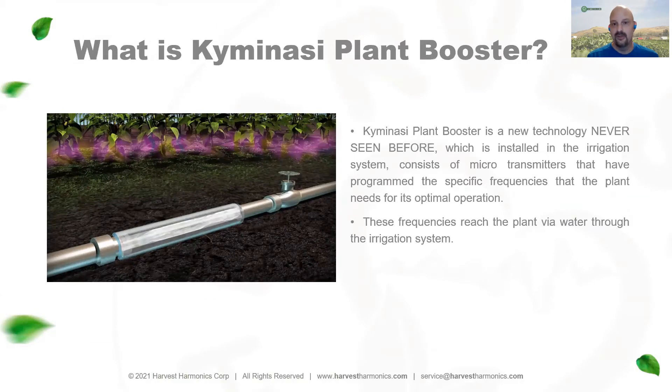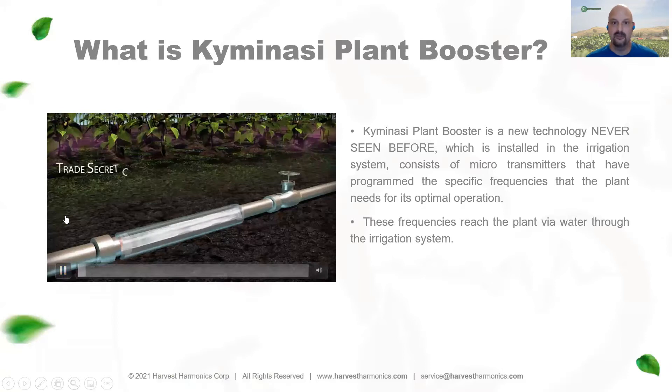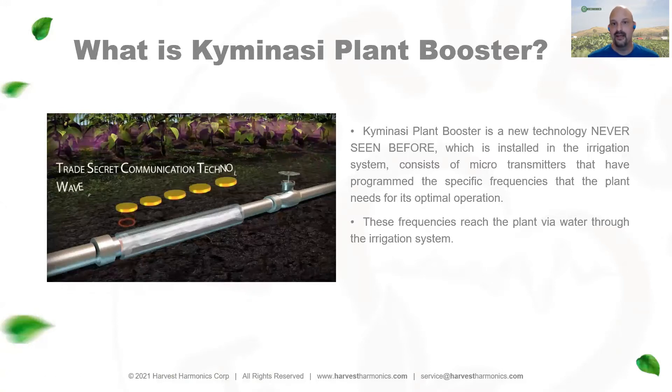He was able to discover over 3,000 very unique signaling systems that correspond to healthy plants, and he programmed those frequencies into microtransmitters, which look like small computer chips. There are over 3,000 unique signals of radio waves that determine the exact frequency patterns of a healthy plant.